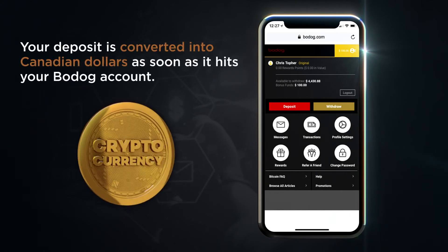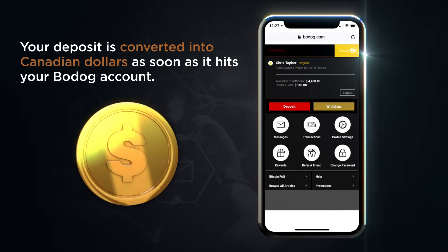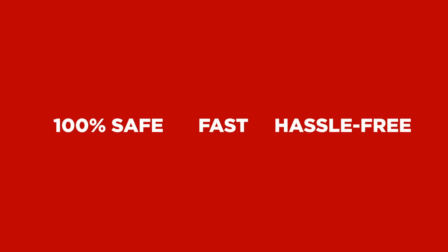And don't worry about crypto fluctuations. Your deposit is converted into Canadian dollars as soon as it hits your Bodog account. 100% safe, fast, and hassle-free. Deposit with cryptocurrency today and start playing with Bodog.